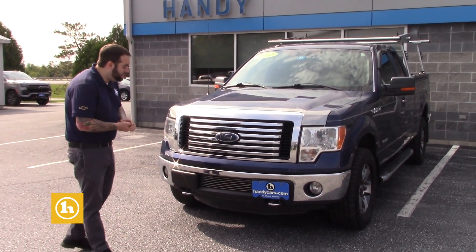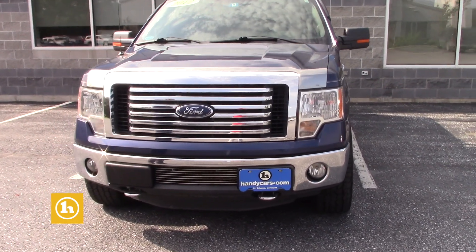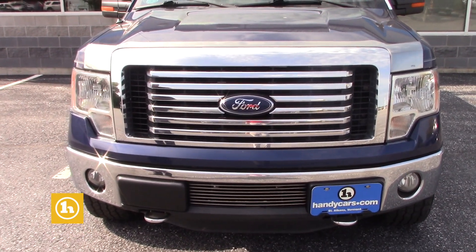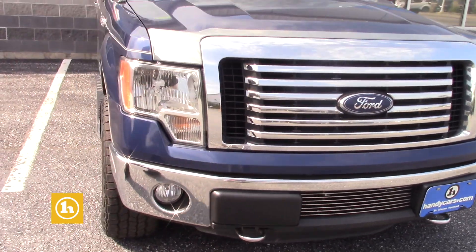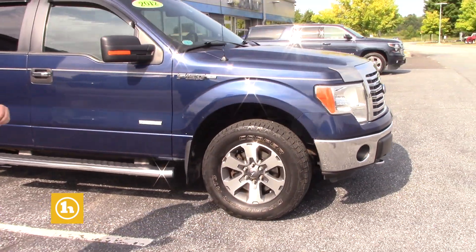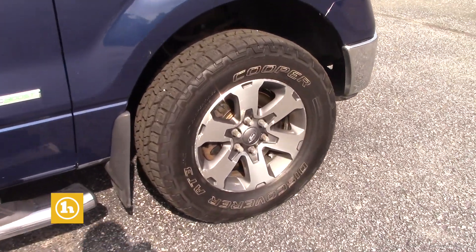As you can see here, nice blue tint coat, very, very clean truck, 130,000 miles, but it is a fantastic buy. Nice chrome recovery hooks in front, fog lights right below. The tires on this are practically new Cooper Discoverer AT3 tires, very nice — especially good in mud and snow.